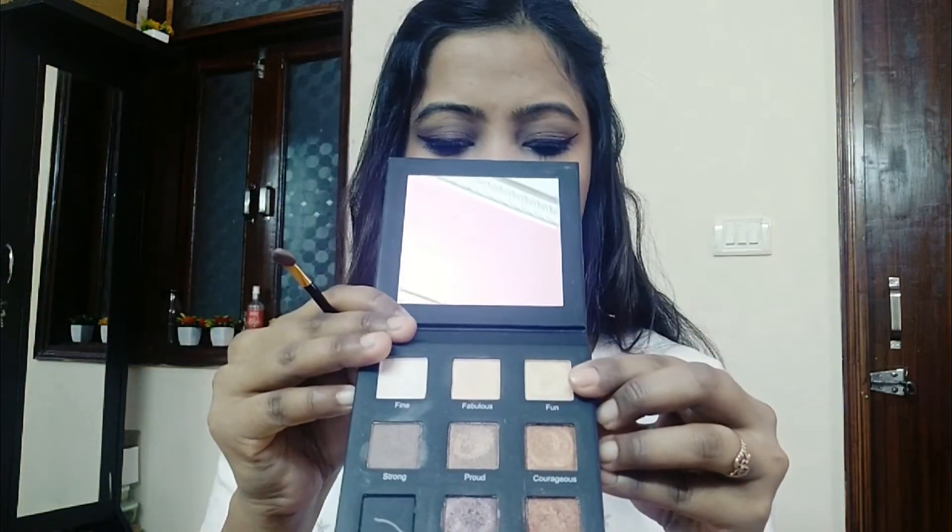I am using a champagne shade, picked with a flat brush. You can see one third of my eyes. I am putting it on the lower lash line and upper lash line for the same effect.